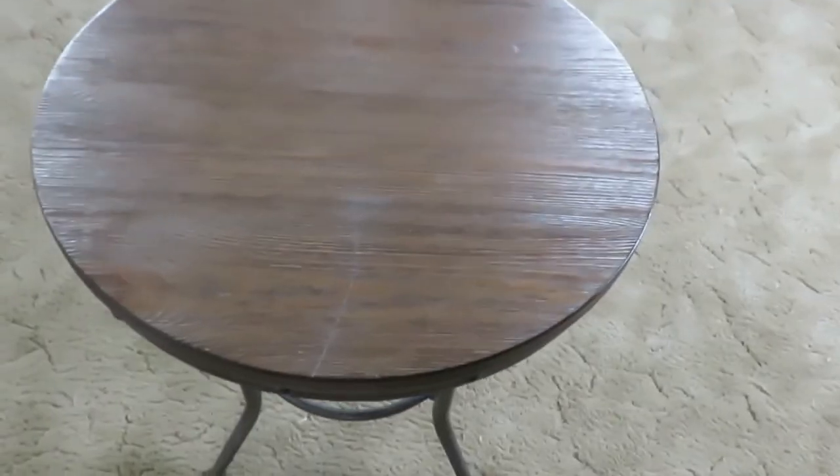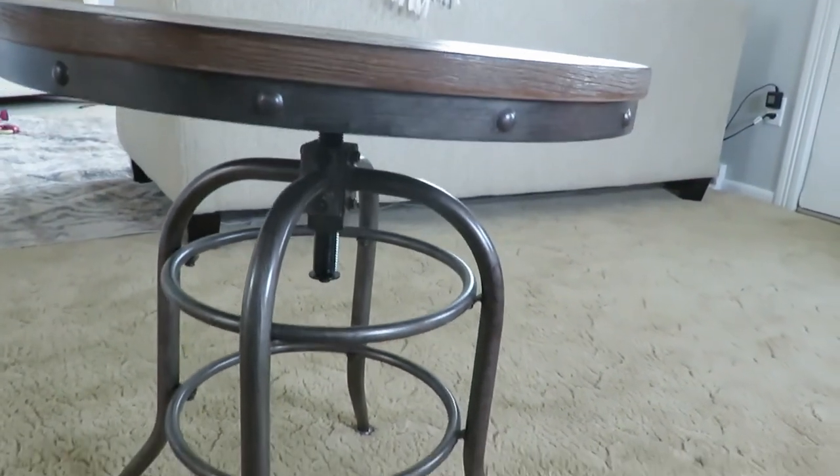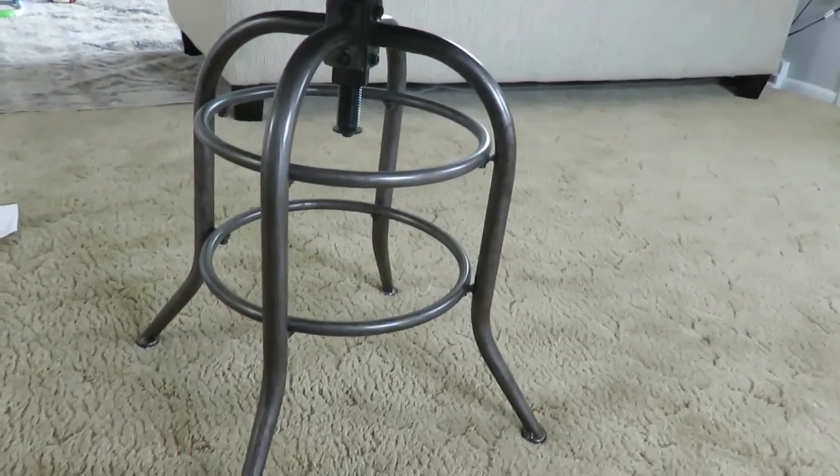Another piece I found on Facebook Marketplace is this wooden metal, kind of industrial-looking side table. It was originally marked at $40 but I got it for $30. I wanted to get rid of our nesting tables in the living room because they're just kind of outdated. They were free for us and I'm selling them on Facebook Marketplace as well.